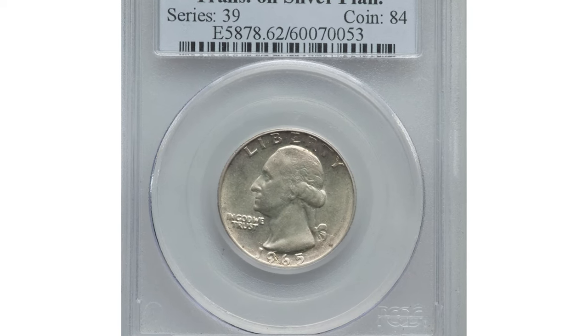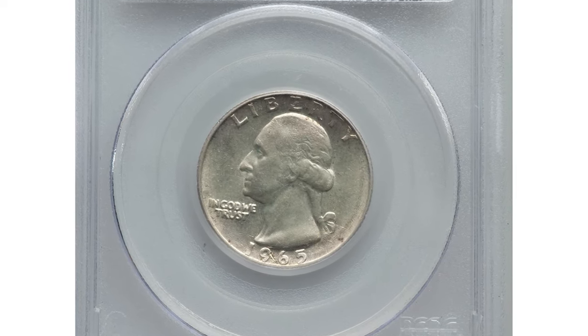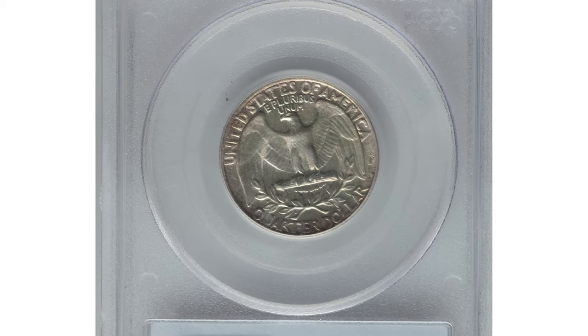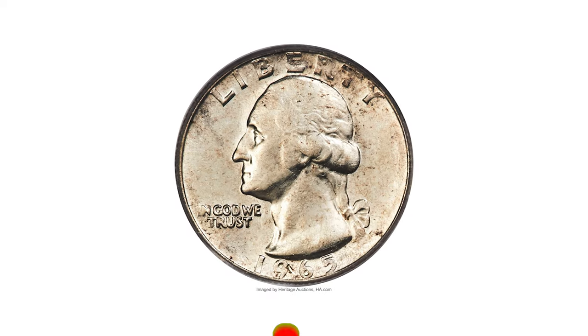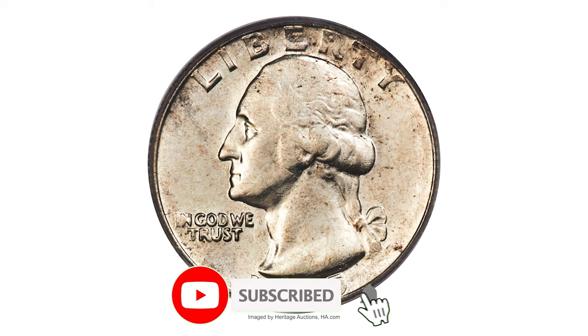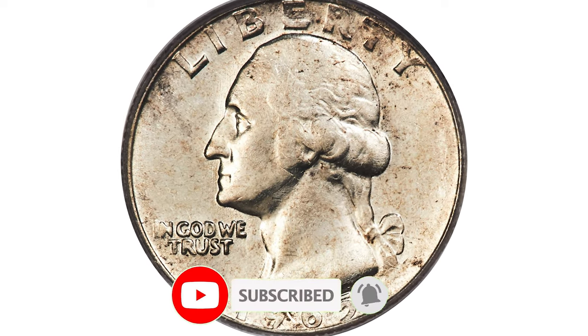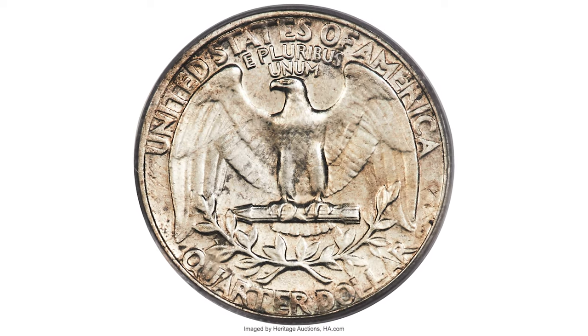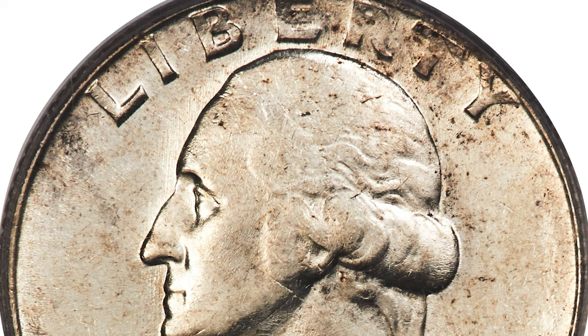Hey everyone, welcome back to Coin On. This is a 1965 Washington Quarter in Mint State 62. What makes this low mint condition quarter so valuable is that it was struck on a wrong planchet — silver instead of copper-nickel clad. A transitional error struck on a leftover silver planchet from 1964. Errors of this type are rare.